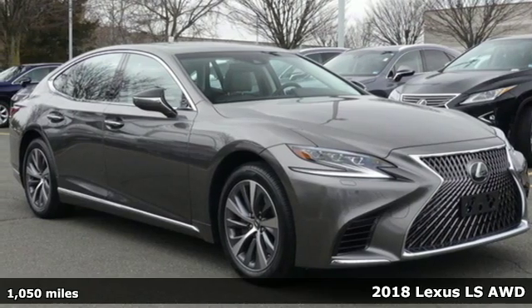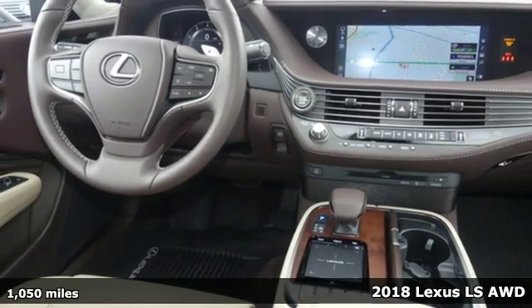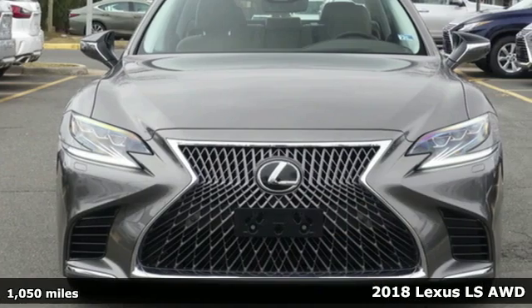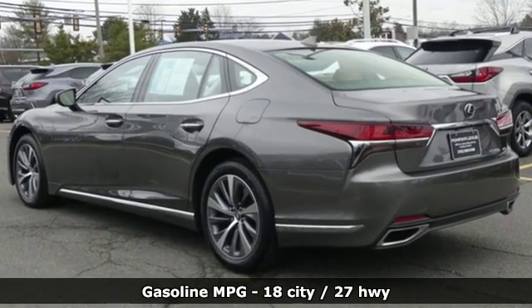It's a 2018 Lexus LS. From the powerful engine supplying breathtaking performance to a luxurious cabin filled with comfort and convenience features, this is a luxury sedan that offers an unmatched motoring experience.